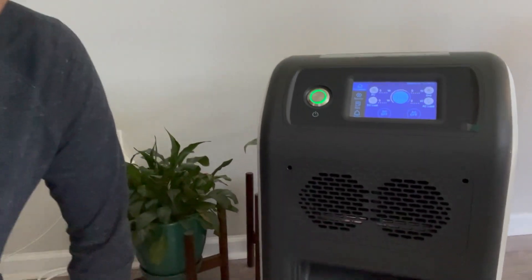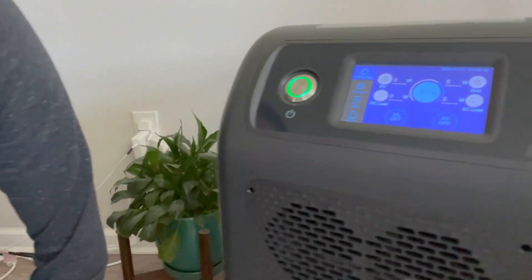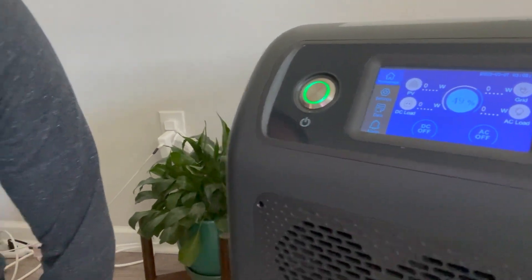I charged it up and then used it to get it down to around 50% for storage, because that's the ideal level. I got it down to 49%, and pulling it out of the pantry after six months, it's still at 49%. It really holds electricity well and doesn't waste energy while in storage.